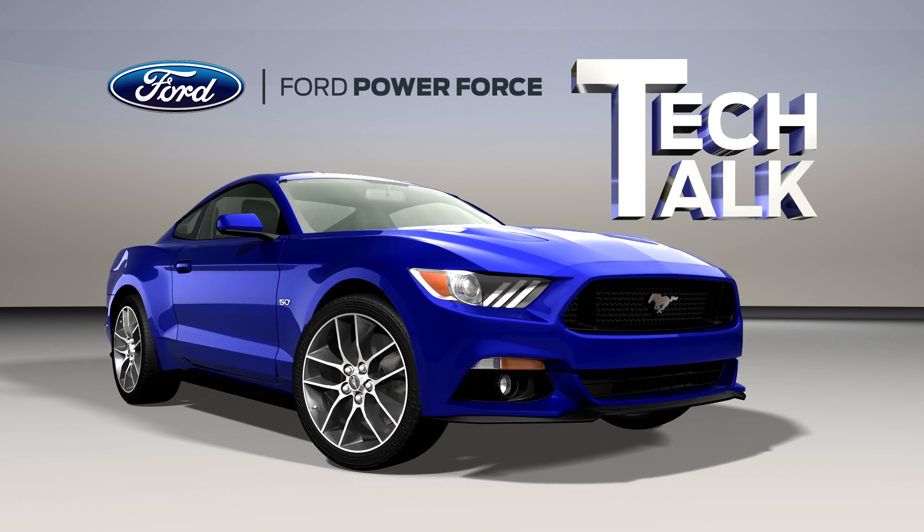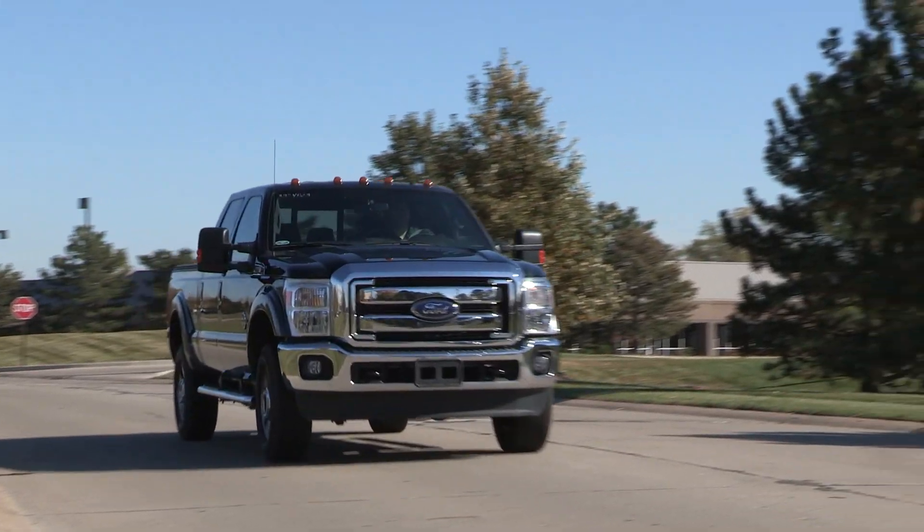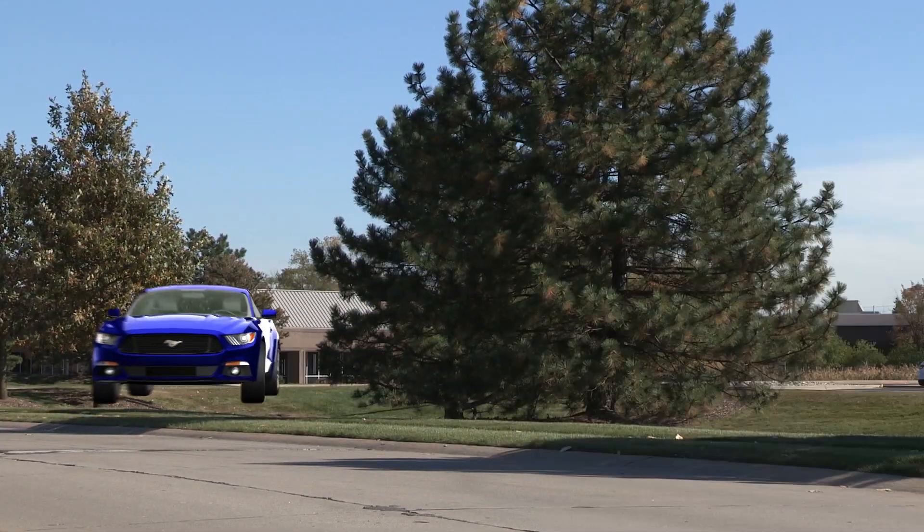Welcome to Ford PowerForce Tech Talk. In this series we'll focus on tips to help you fix Ford and Lincoln vehicles right the first time.